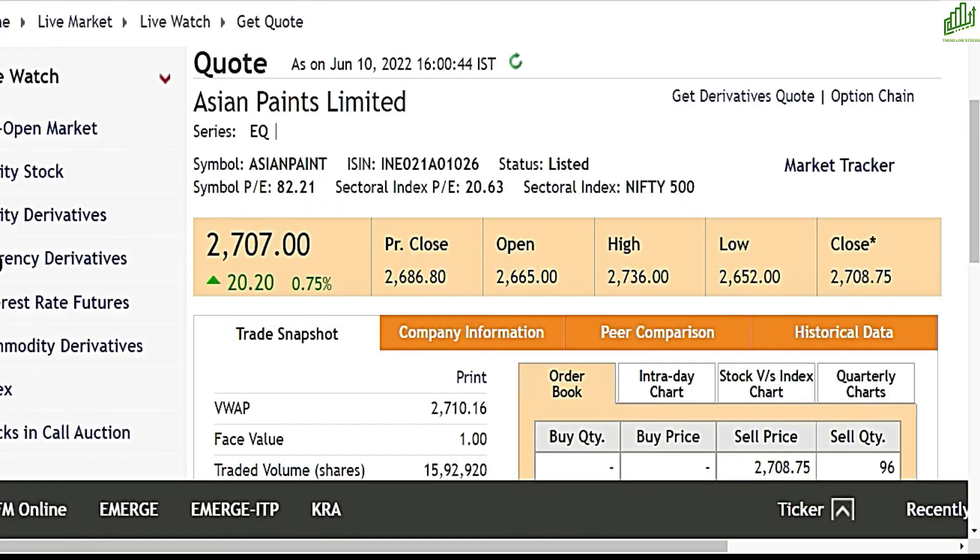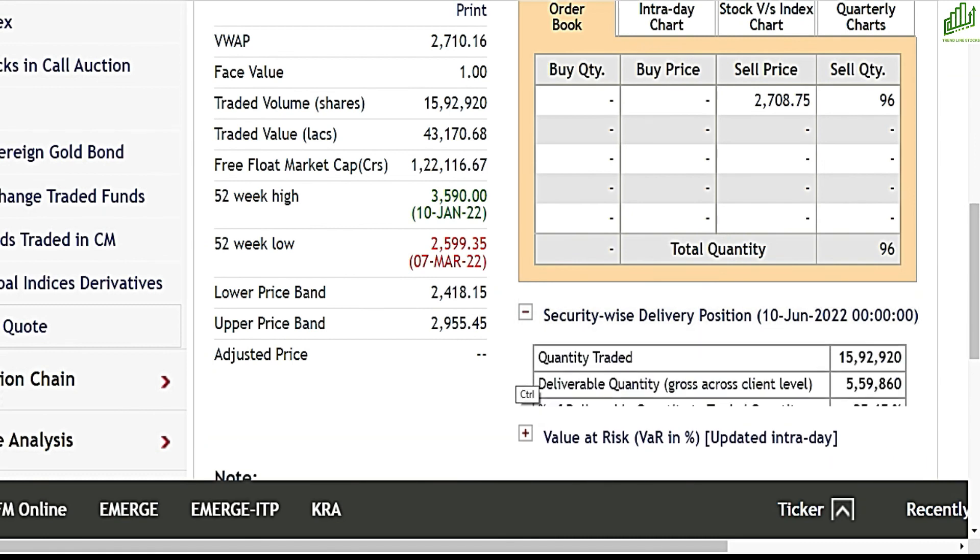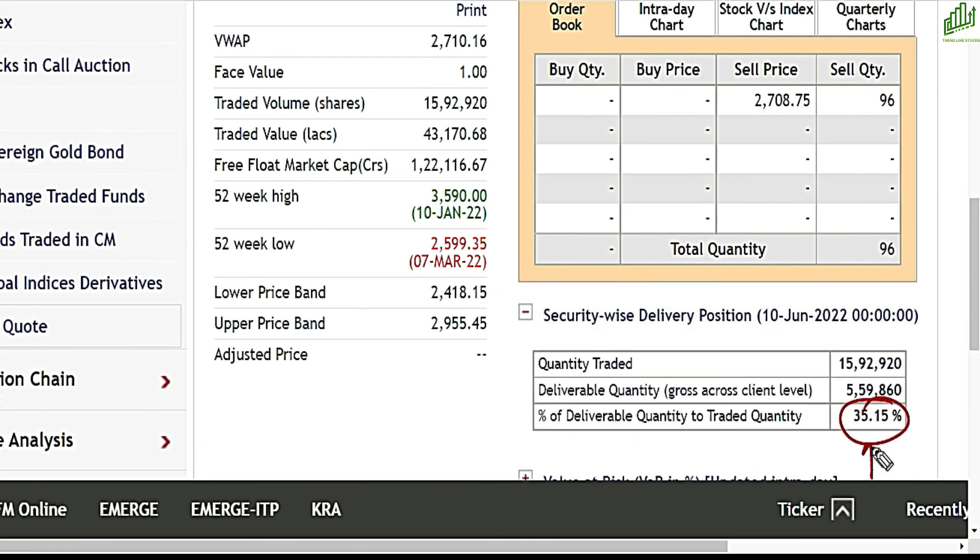अब इसके आज का stats देख लेते हैं — ₹2707 पर तकरीबन closing होती दिखाई दे रही है, जो तकरीबन 0.75% की तेजी दिखा रहा है। Security versus delivery positions में 35% carry on हुई है। 52-week low अभी ₹2600 का है, 7th March का। और 52-week high ₹3590 का है, January 2022 का। यह important data है — इन levels को याद रखें। यह break होए, then आपको अपनी position से exit कर देना चाहिए, अगर आप एक short-term trader हैं।